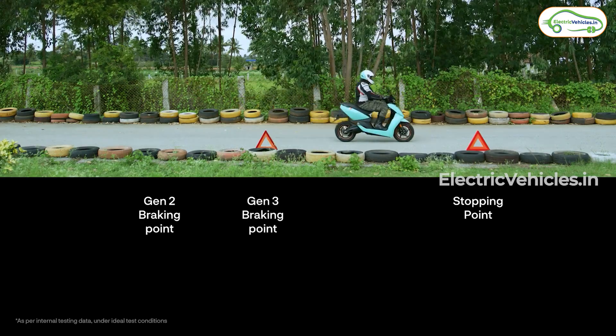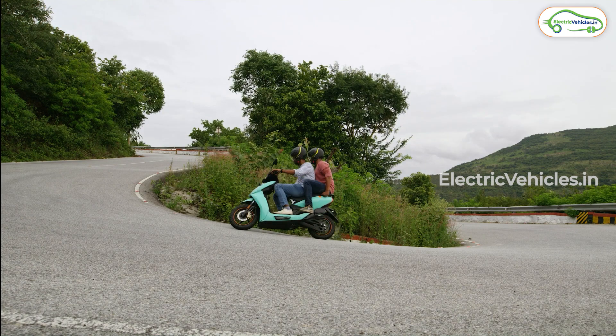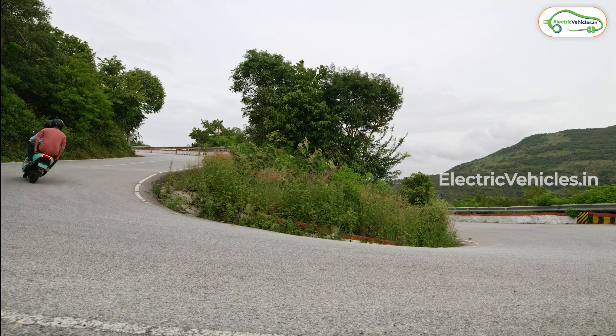Braking performance has also improved for this new facelift. With Gen 3, we can maintain the same level of consistent performance as in Gen 2, even with a pillion.